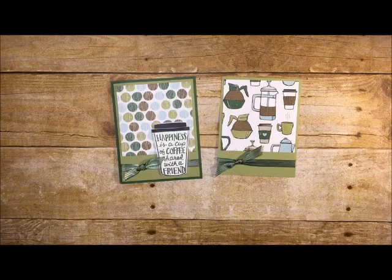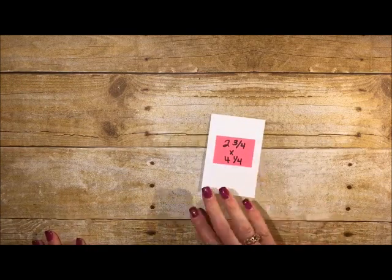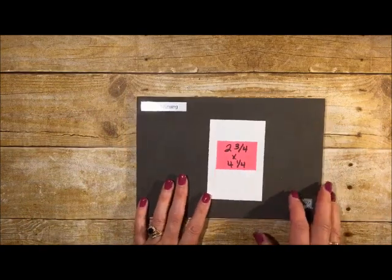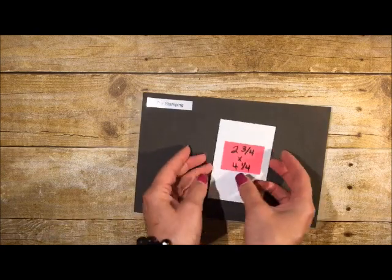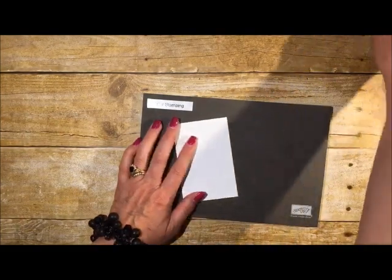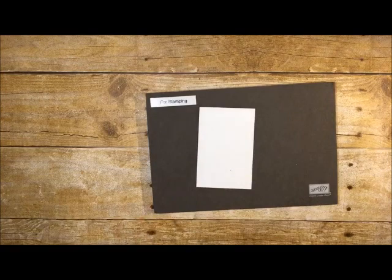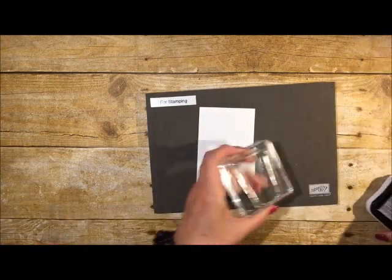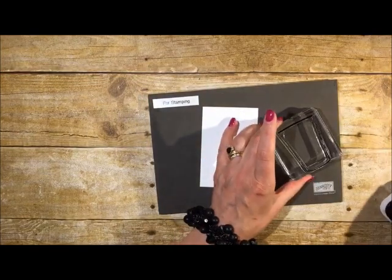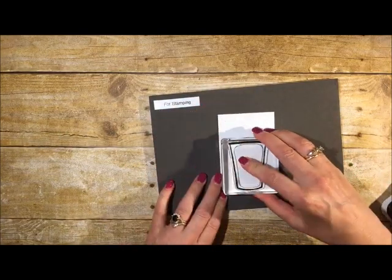We'll trim this up — it looks adorable. Now we just need to make our coffee cup. I'm going to stamp on a piece of Whisper White paper. The measurements for the scrap are two and three-quarters by four and a quarter. I notice my coffee cup stamp is over on the counter across the room, so I'll grab that. You can see why I've been a little out of sorts — I can't quite get it together this morning, but I really wanted to share this card because it's so cute.